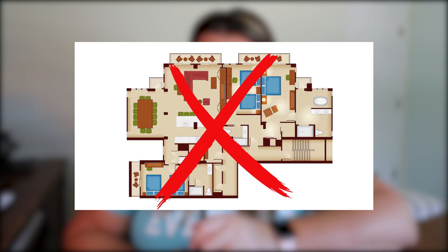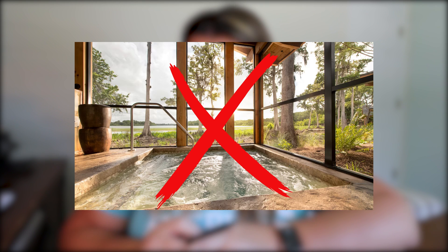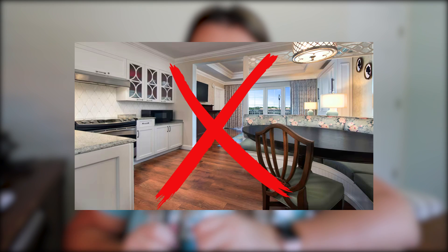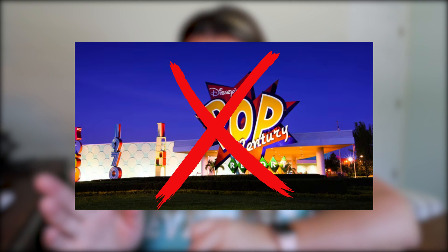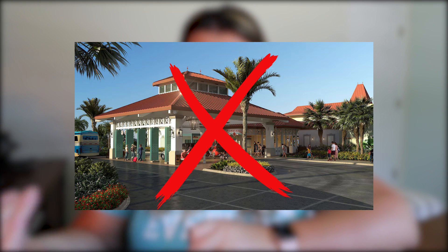What else is excluded from the military rates at Disney? That's going to be the three-bedroom villas and suites in the moderate and deluxe resorts. Also, the cabins at Copper Creek, the cabins at Wilderness Lodge, the Little Mermaid standard rooms at Art of Animation, the bungalows at Poly, the villas at the Grand Floridian Resort and Spa, the campsites at Fort Wilderness, anything at Pop Century, and everything at Caribbean Beach Resort — all off the table.